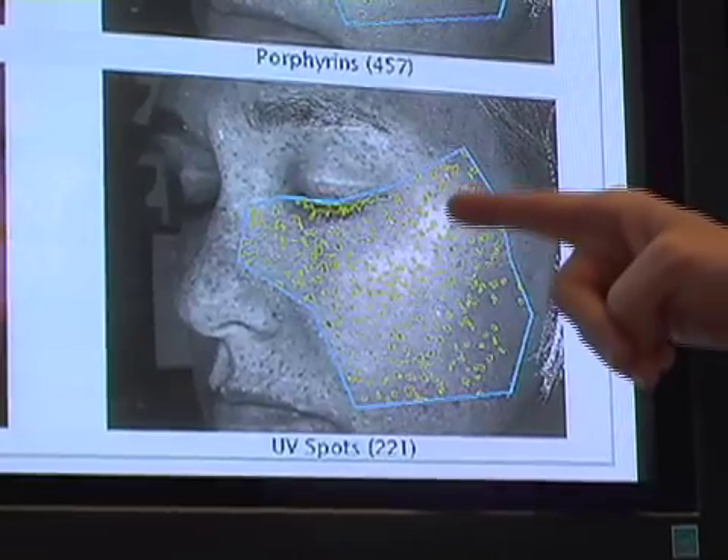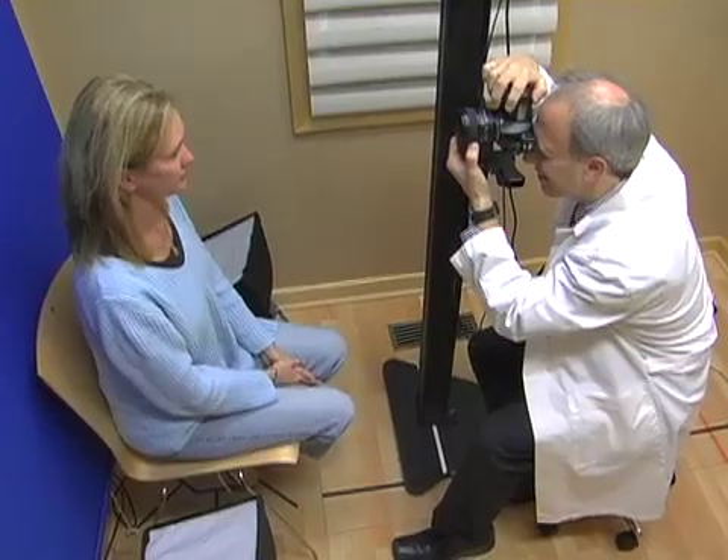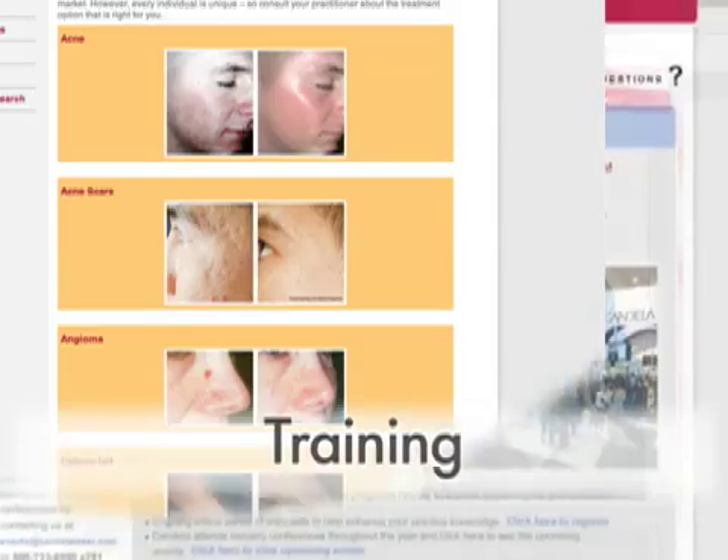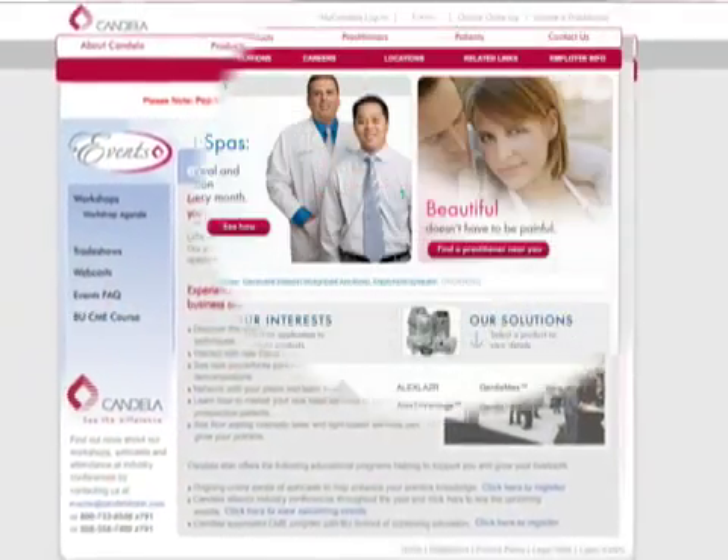Candela is committed to your business success. You can count on Candela for innovative marketing, training, and educational services to make sure that you have the best opportunity to succeed.